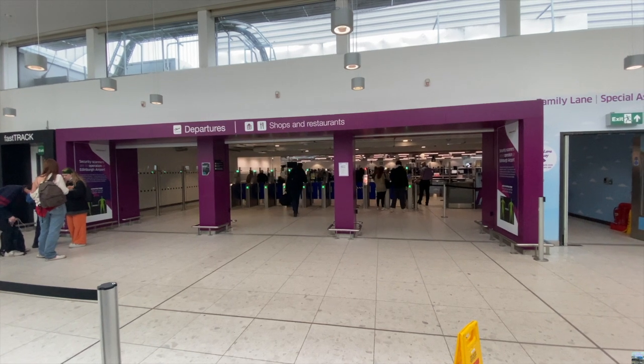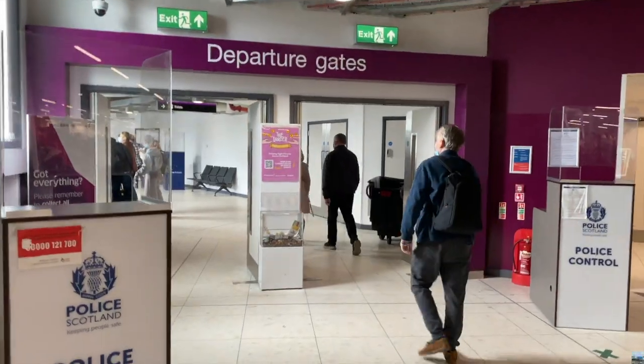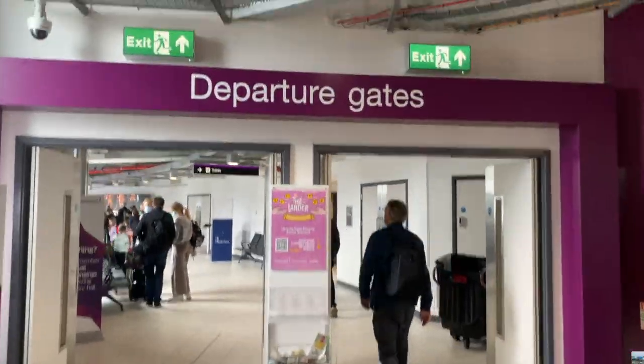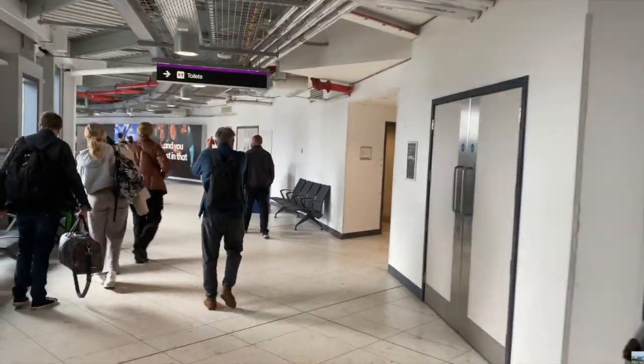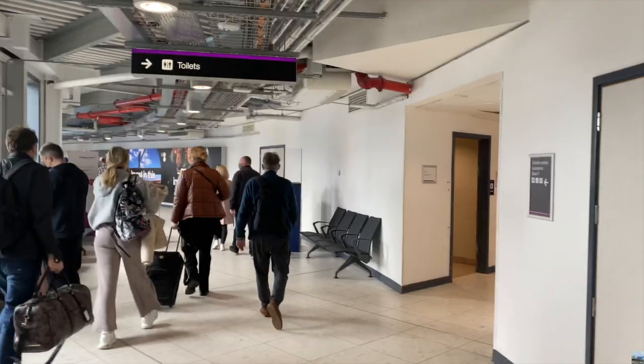Security took about 10 to 15 minutes to clear, and after security there is a corridor you have to walk through which leads to the duty free. The corridor offers some nice views of the airport tower, car park and the bus stops.